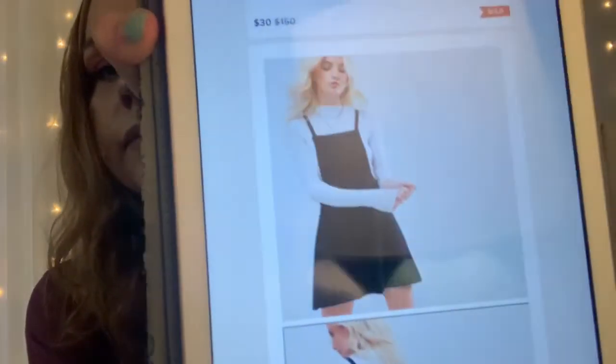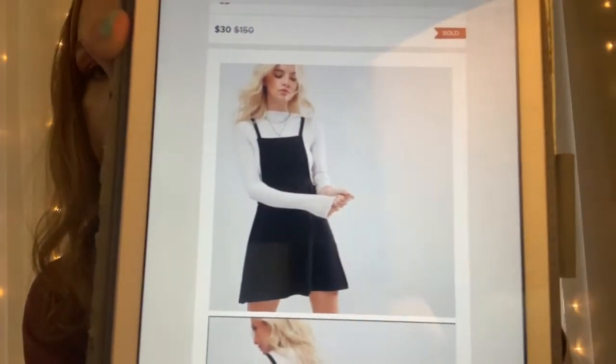The next thing that sold is this Asos black square neck pinafore overall dress. I actually showed you guys this in a haul a little bit back. It sold for $30 and after Poshmark took their fees, I was left with $24.